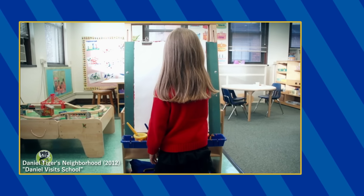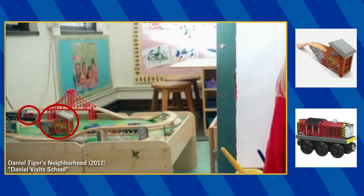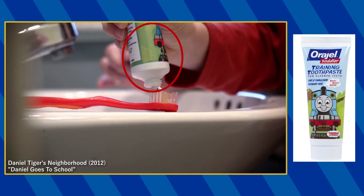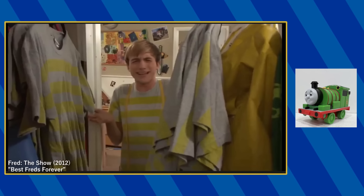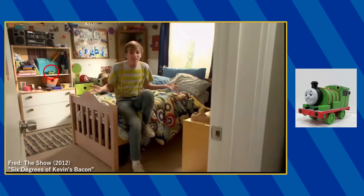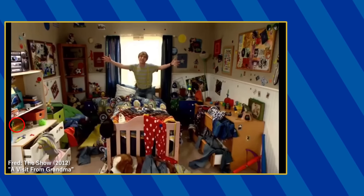You can spot the Wooden Railway Quarry Mine Tunnel and Salty during the live-action segment of episode 2, and Thomas-themed Origel toothpaste in episode 3. A Percy pullback racer toy can be spotted on the shelf in Fred's bedroom in the 9th, 10th, 14th, 15th, and 20th episodes.